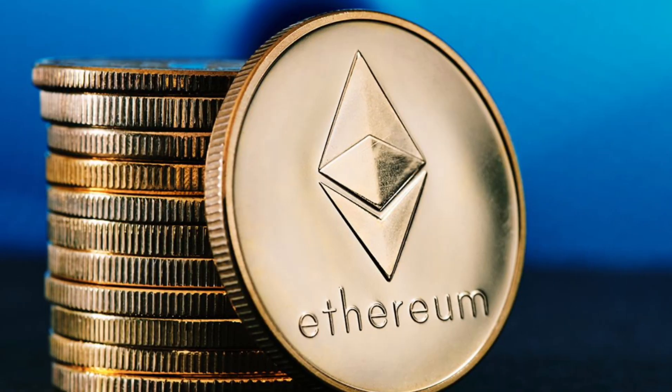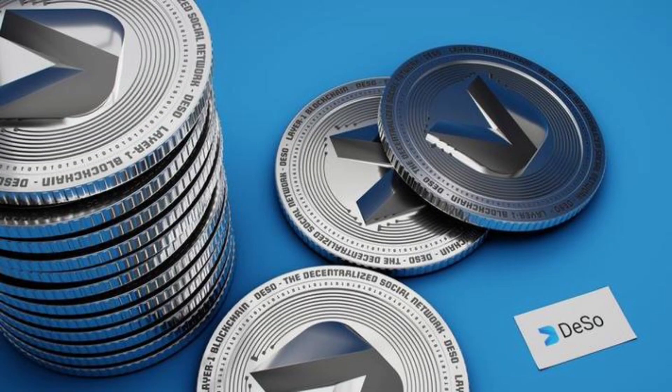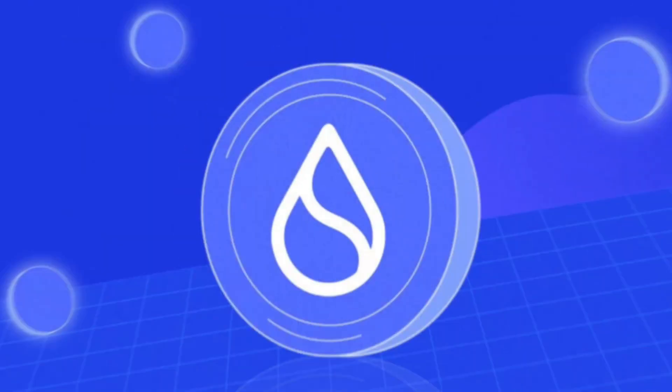Luckily, HeroSwap is here to save the day. It doesn't require any logins or KYC, and you can seamlessly leverage any crypto-to-crypto swap across blockchains. On HeroSwap, you can swap a number of the major coins including Bitcoin, Ethereum, Solana, DeSo, Tether, USDC, and SUI.